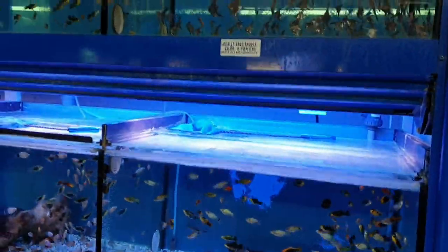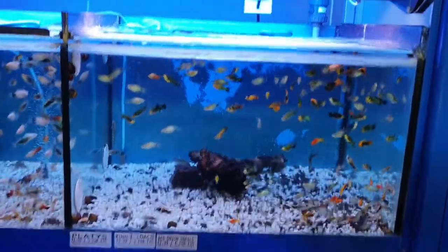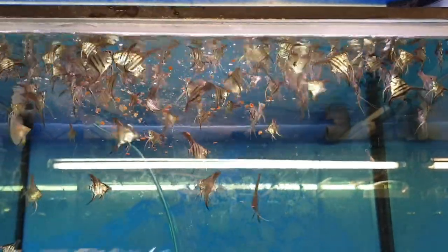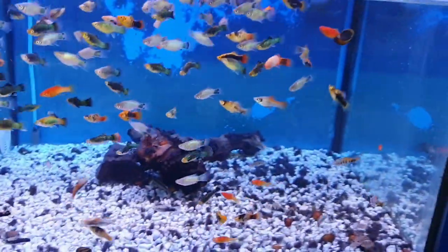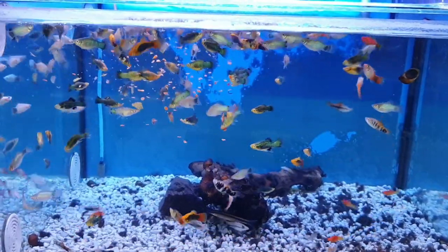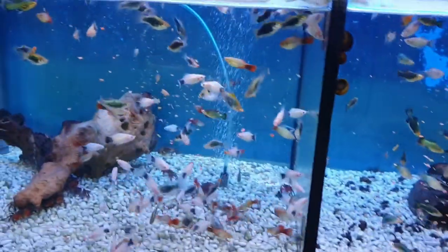Then we move on to our live bearer section, which is what you see when you first come into the store. We first have our platys. We do mix a few other fish in with our live bearers because they are species that don't traditionally do well on big systems. At the moment we've got some nice captive-bred angelfish locally bred by one of our customers. We have around ten different types of platys at any one time — all the same fish, just different colour variants — plus some flying foxes, various gobies, and some crabs, all doing really well on this little circulatory system.